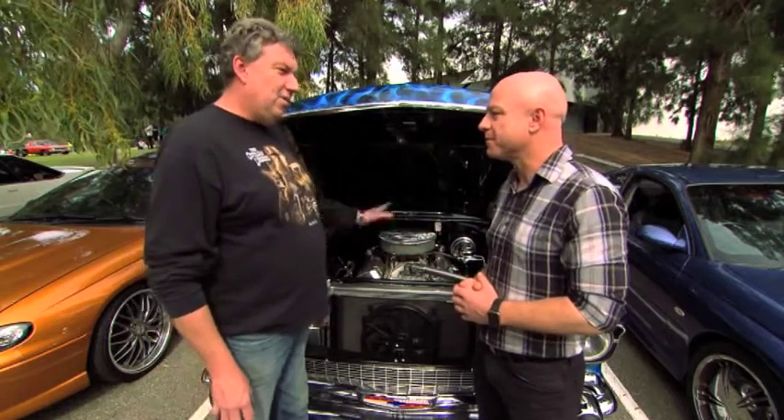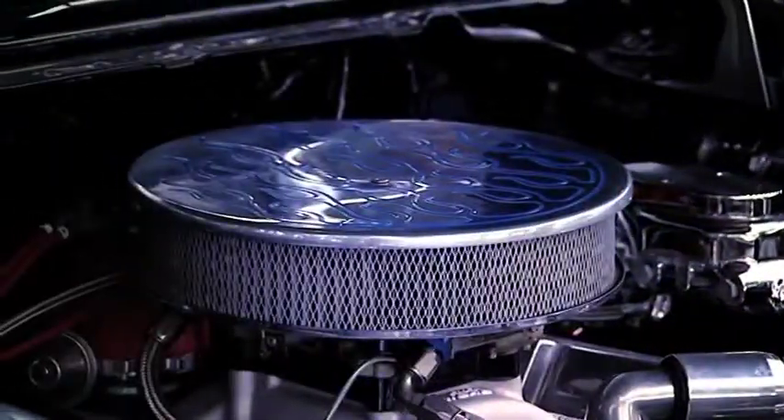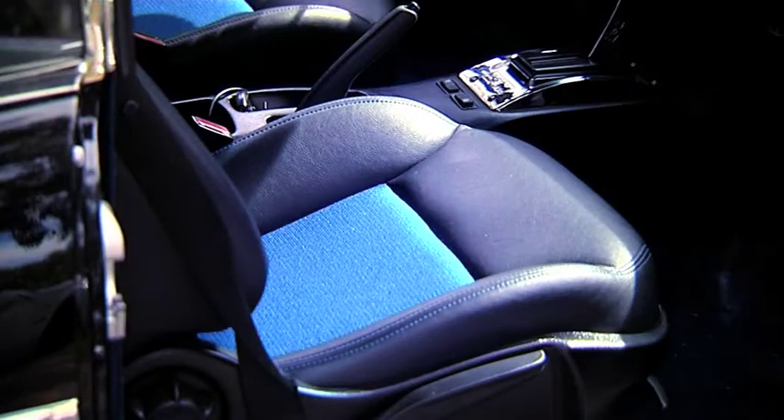It's very modified. It runs a big block Chev with a four-speed auto, running into a nine-inch Ford diff. It's got a custom interior, digital dash, and the bucket seats are out of a Saab.